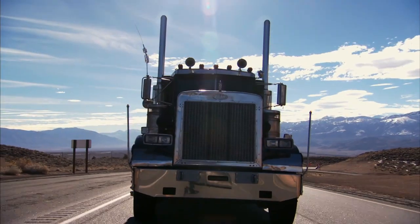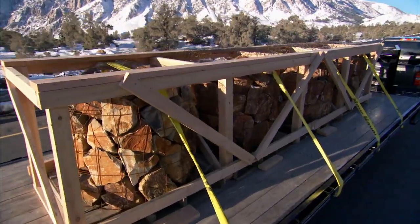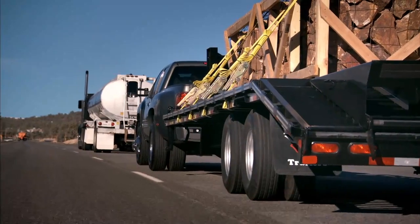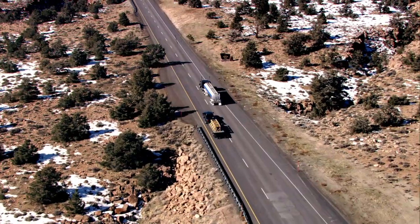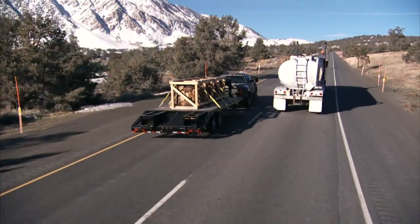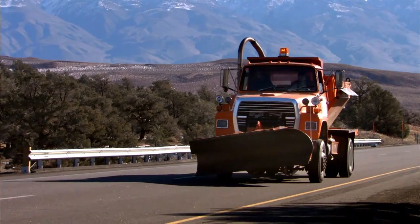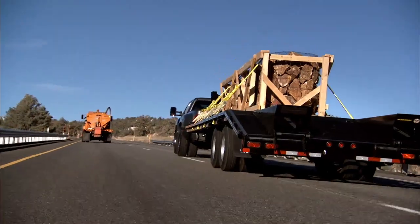We're headed up the hill. We're going to make a run at passing the semi, going up a 7% incline, towing 16,000-plus pounds behind us. Get it done. Coming up on the passing marker. Here we go. The acceleration is great. We're blowing by the semi. We've got that big snowplow with the blinking lights up ahead. Are we going to make it? That was a piece of cake.